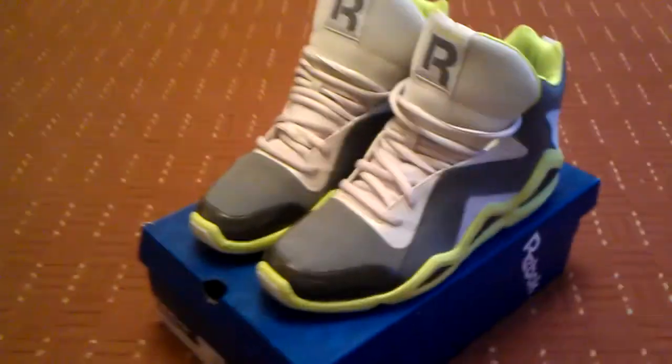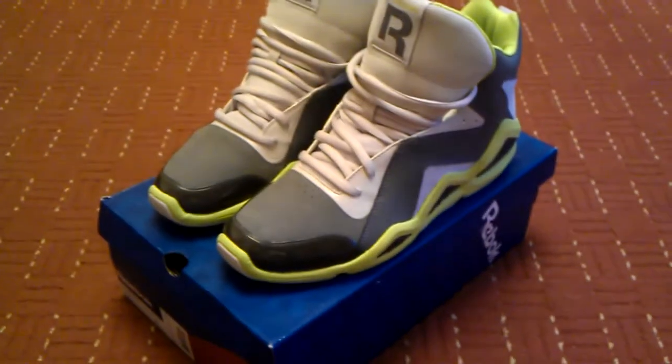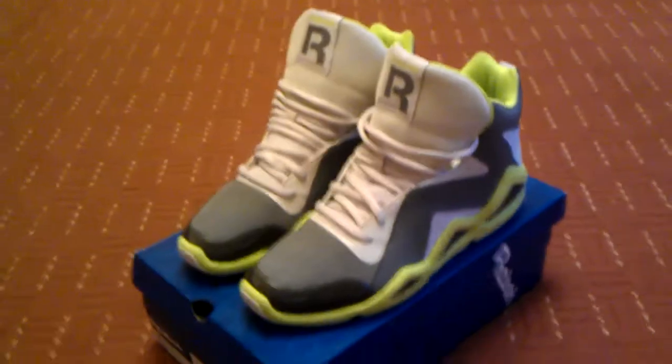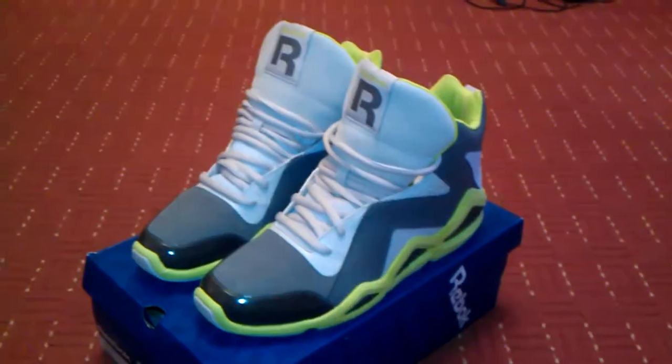Hey guys, Michael back. This is a Reebok Kamikaze video. Anyone that watched my videos before knows how much I wanted a pair of these. It took a while to come from America to England. I got these in July.